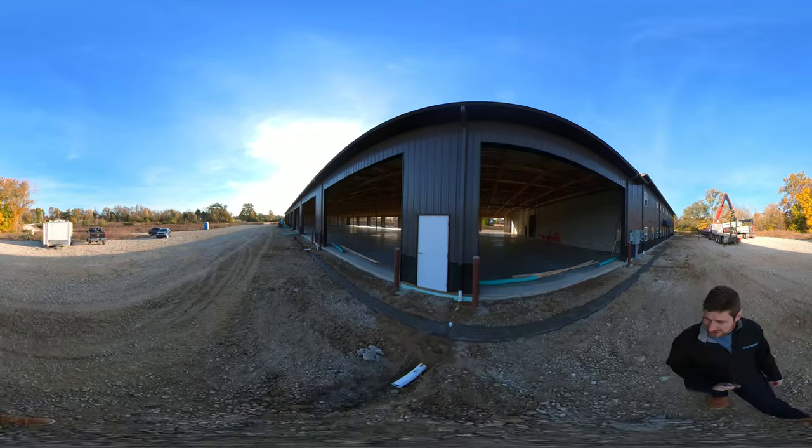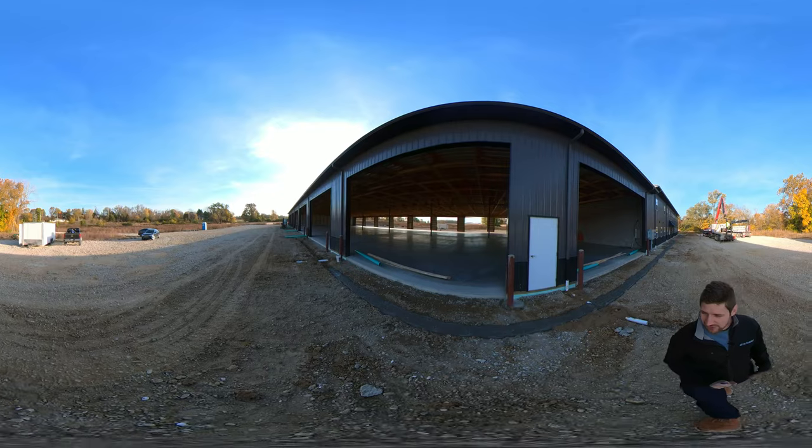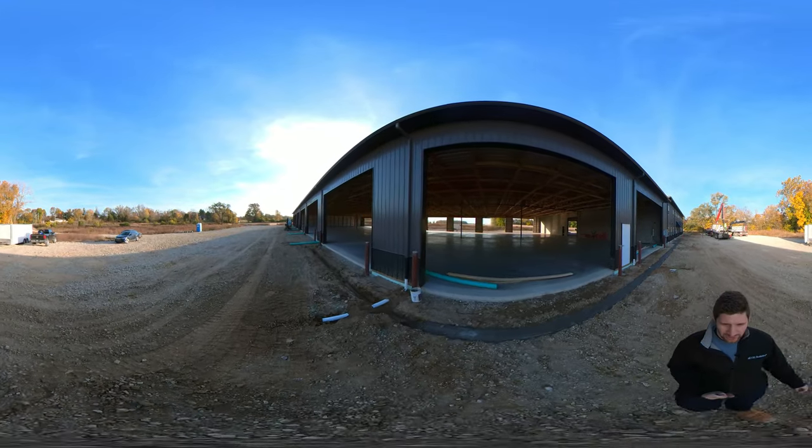There are also some concrete bollards here. If you're not familiar with those, they're there to protect your building when bringing in large vehicles, making sure they don't hit the building. Those bollards will protect the overhead doors and the sidewalls as well.